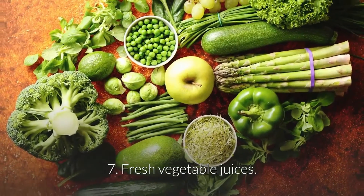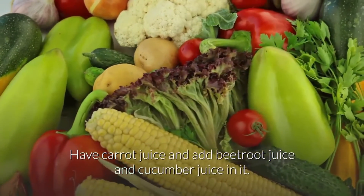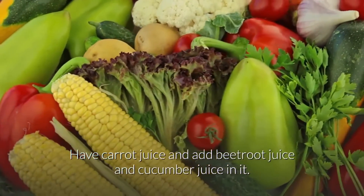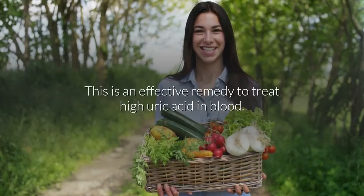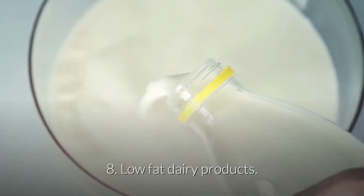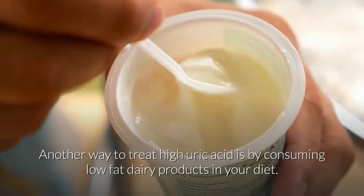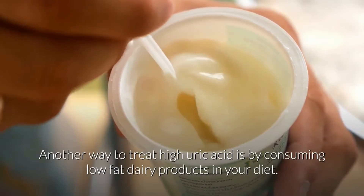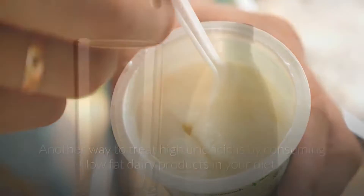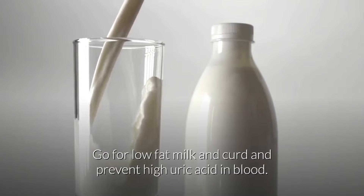7. Fresh vegetable juices. Have carrot juice and add beetroot juice and cucumber juice in it. This is an effective remedy to treat high uric acid in blood. 8. Low-fat dairy products. Another way to treat high uric acid is by consuming low-fat dairy products. Go for low-fat milk and curd to prevent high uric acid in blood.